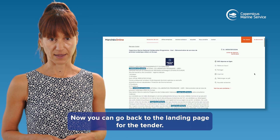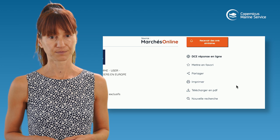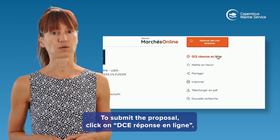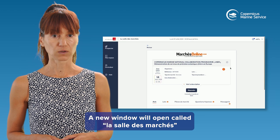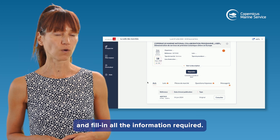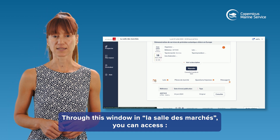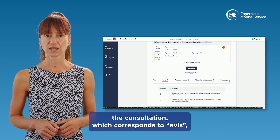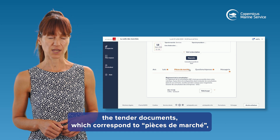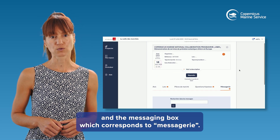Now you can go back to the landing page for the tender and click on 'Télécharger un PDF' to download the document. To submit a proposal, click on 'DC Réponse en ligne'. A new window will open called 'La Salle des Marchés'. Click on the button 'Réponse' to submit your proposal and fill in all the information required. Through this window, you can access the Consultation (Avis), Lots, the tender documents (Pièces des Marchés), the Q&A (Questions Réponse), and the Messaging box (Messagerie).